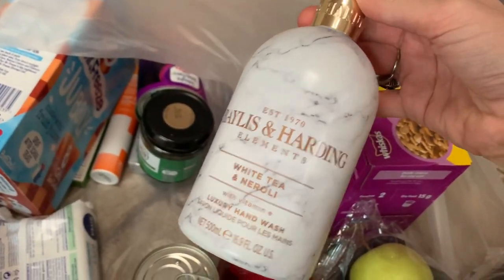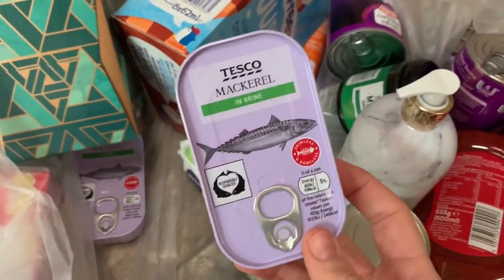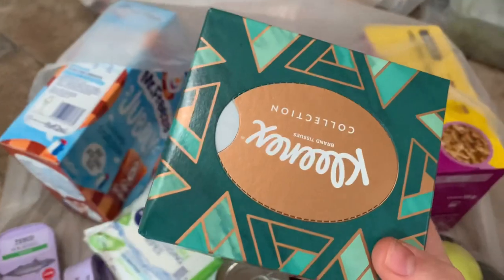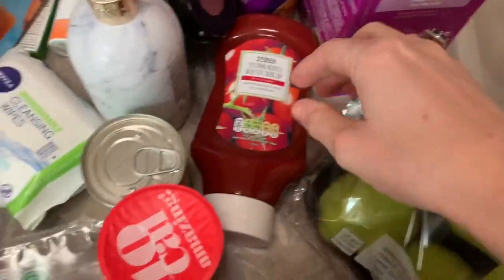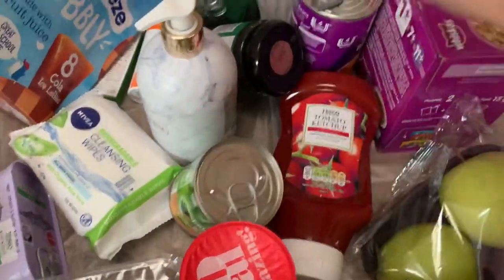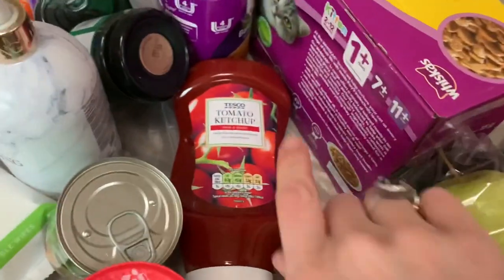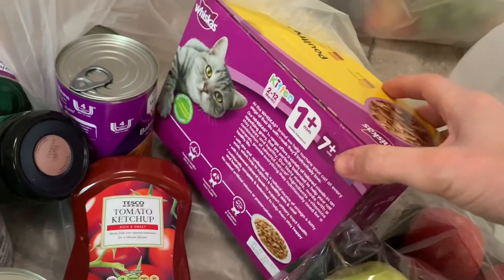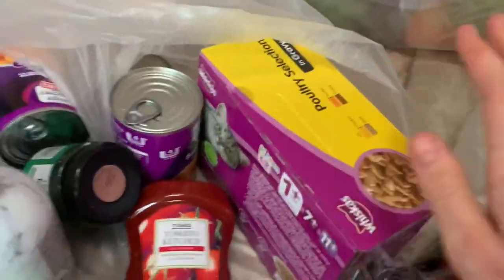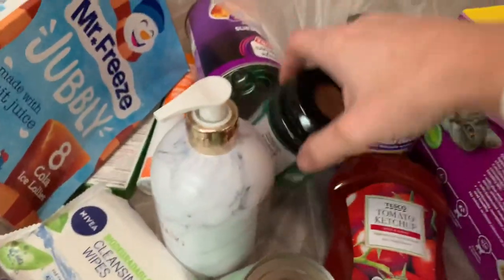We've also got some Baylis and Harding hand wash, some makeup face wipes, tins of mackerel in brine, a box of tissues, some tomato ketchup, a little tin of Del Monte fruit cocktail, and a box of Whiskas cat food in gravy. Even though my cat is 19, she really likes the kitten food — it seems to work really well for her tummy. We also got two tins of Weight Watchers baked beans.